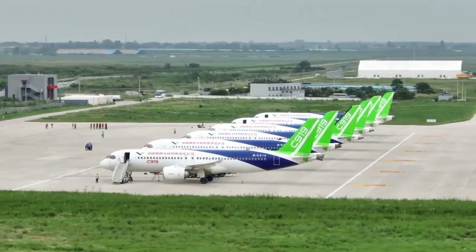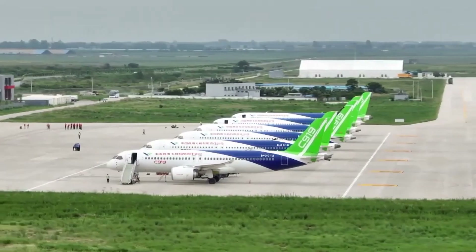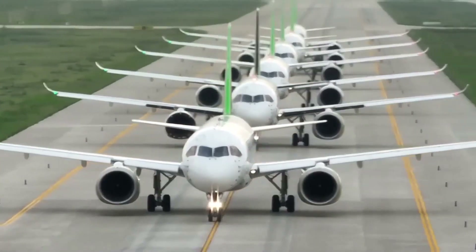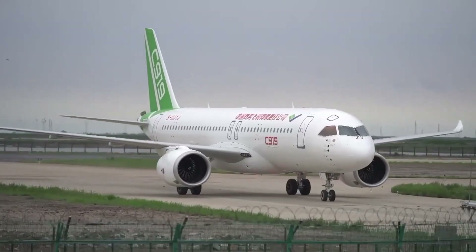In this video, we will take a closer look at the C919 aircraft and discuss its features, specifications, potential impact on the aviation industry, as well as the challenges it faces.